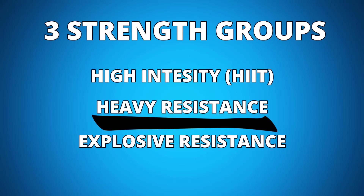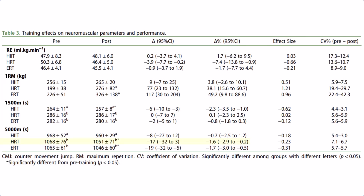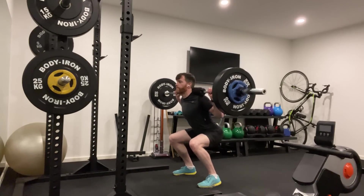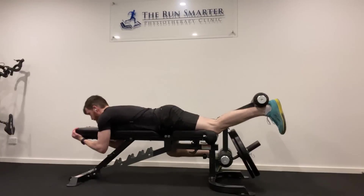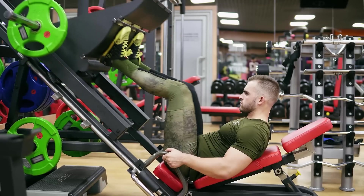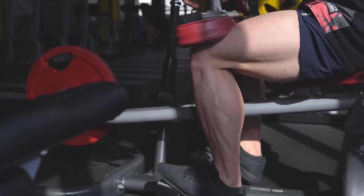The heavy strength group is the one you should pay most attention to. They showed an improvement in their 5k time trial and overall running economy — fine tuning your engine to run more efficiently at sub-maximal speeds, which is highly recommended for long-distance runners. The exercises they did were a barbell squat down to parallel, a leg extension exercise, a leg flexion exercise, the leg press, and two calf raise exercises.